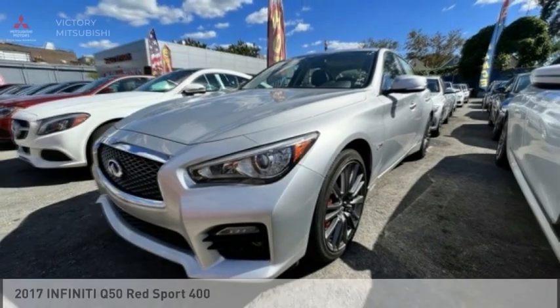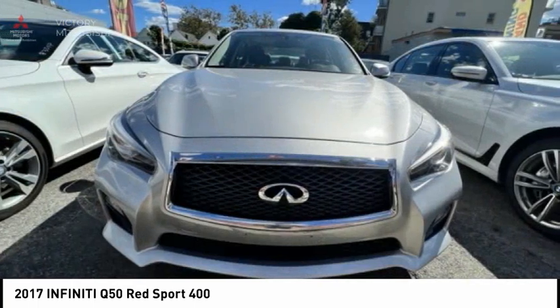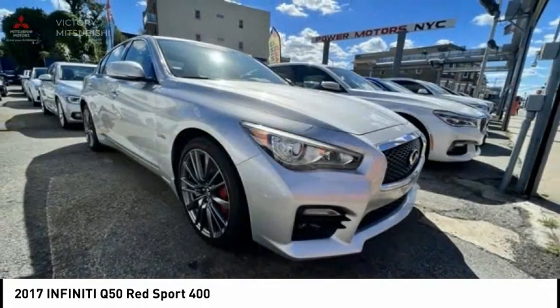In the 2017 Infiniti Q50, the Q50 has elevated design expression by breaking all the design rules. Along with the signature appearance, it also comes with power.